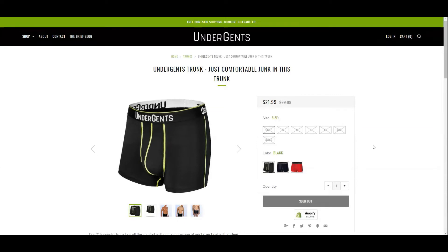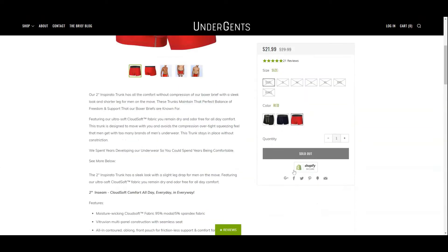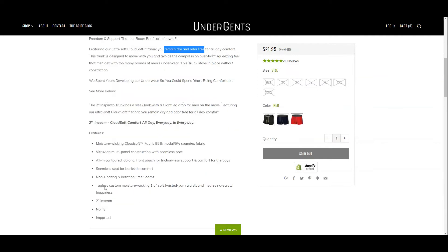At regular price, the 2-inch trunks are $30 a pair, offered in 3 colors: black, navy, and red. They come in 6 sizes from small to 3XL, ranging from 30 to 50 inches. UnderGents describes this pair as a comfort fit rather than a compression fit, with only a 2-inch inseam, which is shorter than normal trunks.